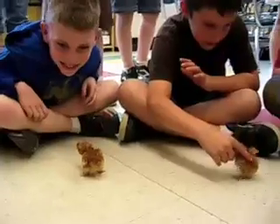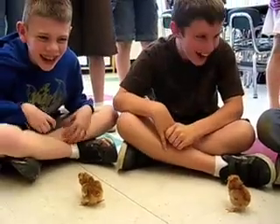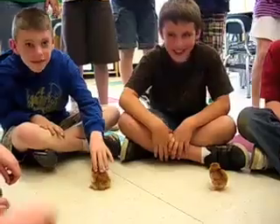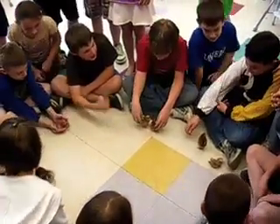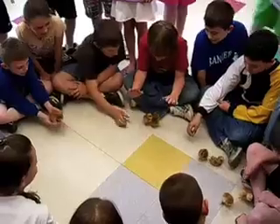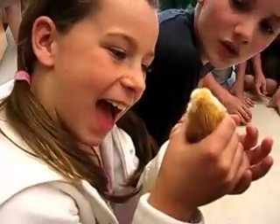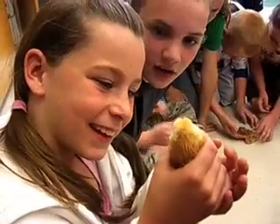Yesterday was day 21, so when we came in this morning we had seven chicks, and some of the kids were able to see the eighth chick actually come out of the egg this morning. There are seven other fourth grade classes doing the same unit, and we've had two other classes that have had nine chicks hatch.